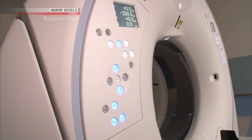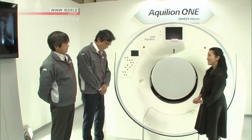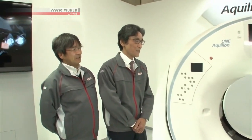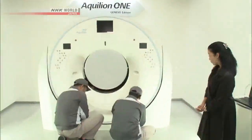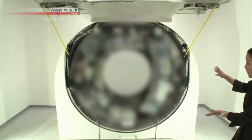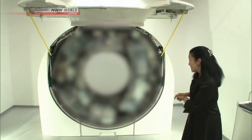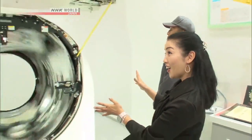What does a CT scanner that can take the image of an organ in just an instant look like on the inside? Unfortunately, the interior is a company secret. But they were able to show us the interior when it was moving. Wow! Is this the top speed? It's rotating so fast!